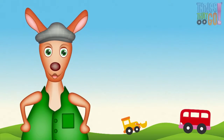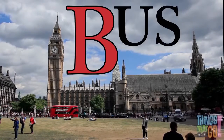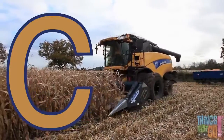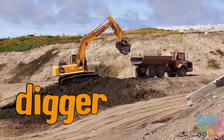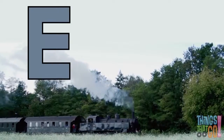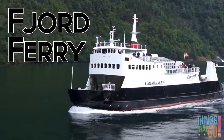Hello everyone! Do you know your alphabet? It starts with A — A is for aeroplane, high up in the sky. B is for bus, brum brum brum. C is for combine harvester, chomping up the crop. D is for digger, playing in the dirt. E is for engine, like a steam engine — toot toot. F is for fjord ferry — what a lovely day.